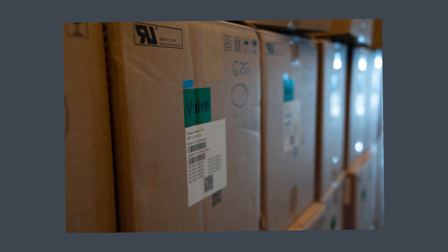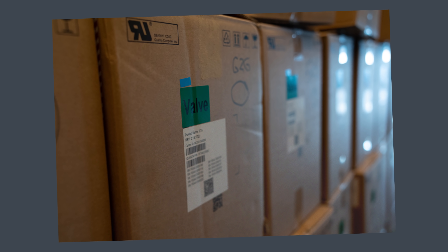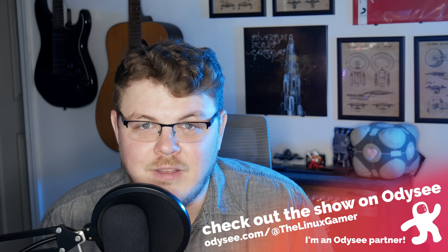According to Valve, these dev kits were shipped out to Valve partners — game developers who published their games on Steam — on September 14th. This was so that game developers have time to test their games on the Steam Deck and get them ready for launch when the Steam Deck is available to the general public. This is a significant step in the development of the Steam Deck.